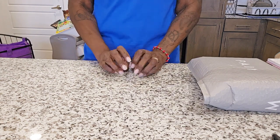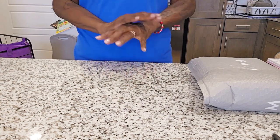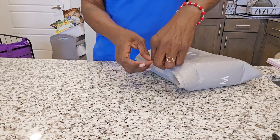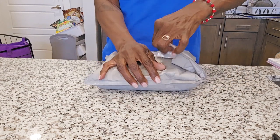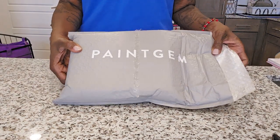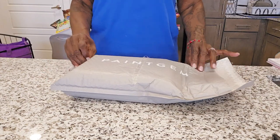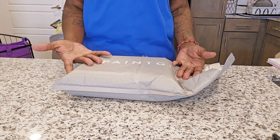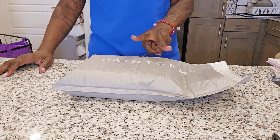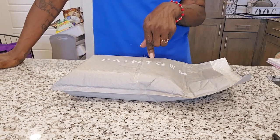You guys, I got my very first PR package! I am so, so excited. I've done like three unboxings for them and I have worked on actually two of their kits — I did their mystery kit from last year.